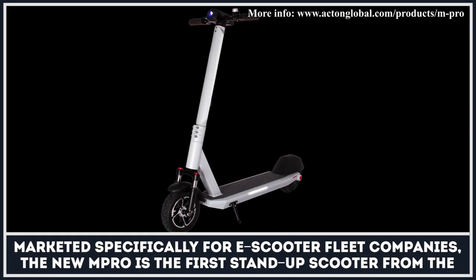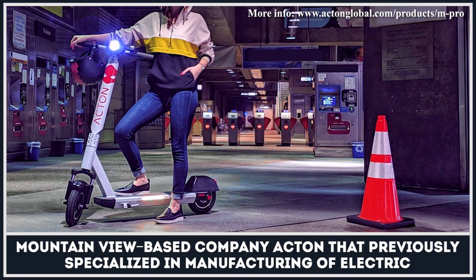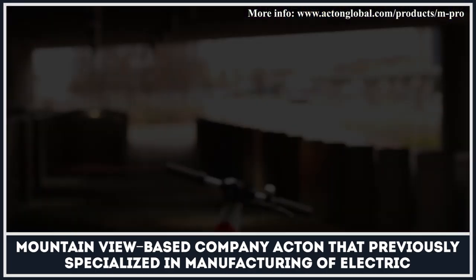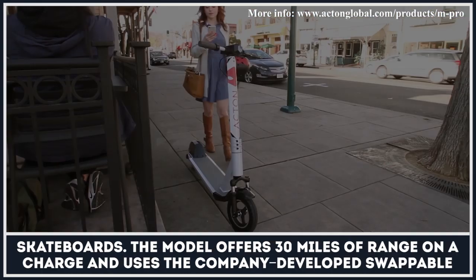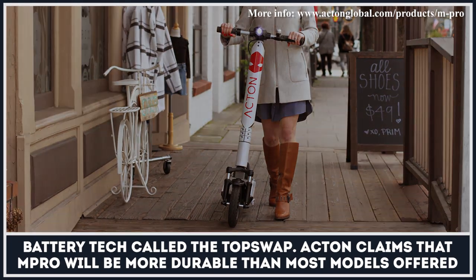Marketed specifically for e-scooter fleet companies, the new Impro is the first stand-up scooter from the Mountain View-based company Acton, that previously specialized in manufacturing of electric skateboards. The model offers three miles of range on a charge and uses the company-developed swappable battery tech called the TopSwap.